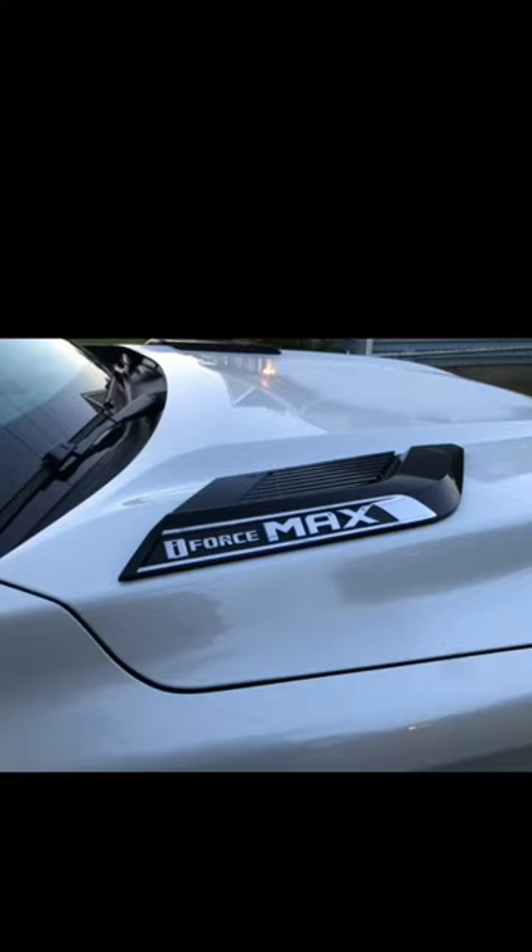So the i-Force Max option comes in $3,345 more than the regular i-Force. Which one would you choose? Is it worth the extra money?